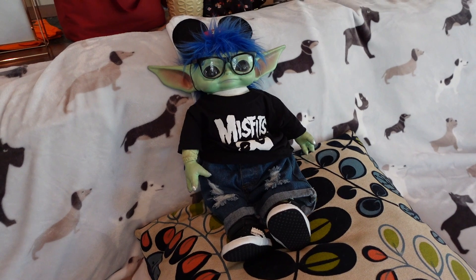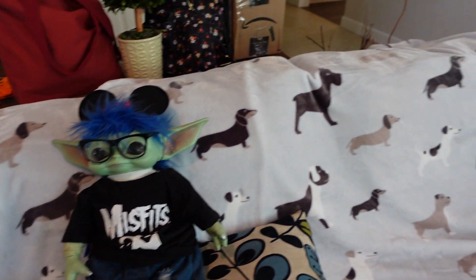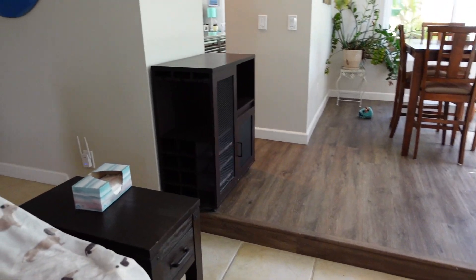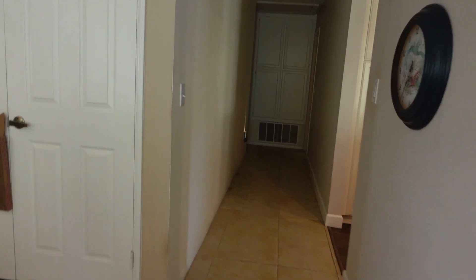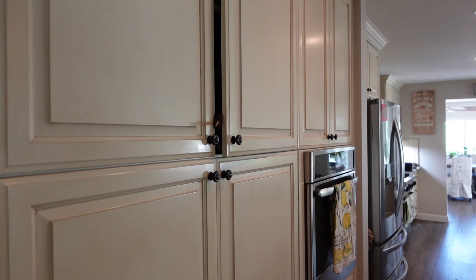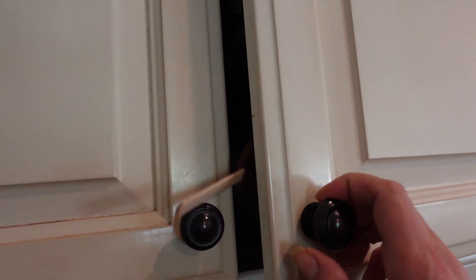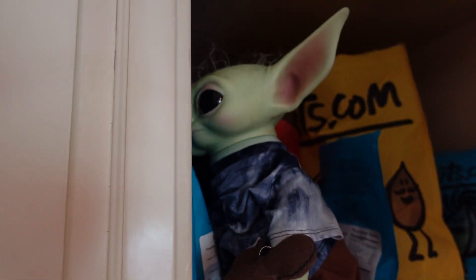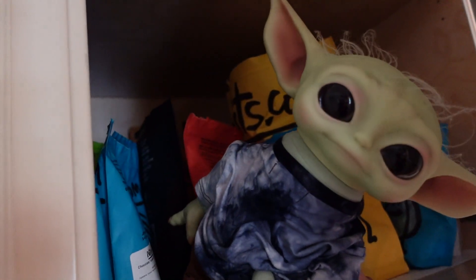We're still playing hide and seek, Ma. Alright, let me see if I can go find him. Chip, where are you hiding, dude? Chip? Oh, it couldn't be, could it? Chip, how'd you get up there, buddy? Fair enough.